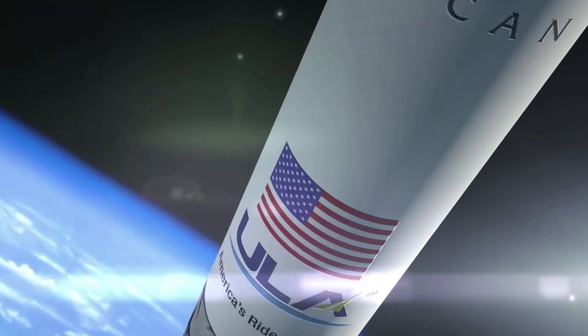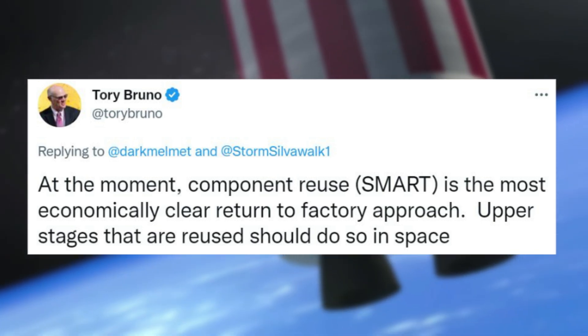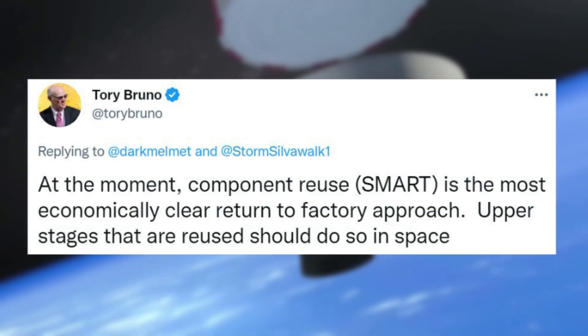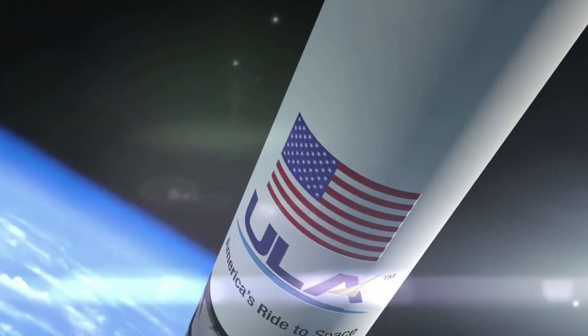Specifically, ULA CEO Tory Bruno tweeted: 'At the moment, component reuse via SMART is the most economically clear return-to-factory approach. Upper stages that are reused should do so in space.' ULA estimated this technology would reduce the cost of first-stage propulsion by 90% and 65% of the total first-stage cost.